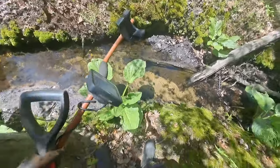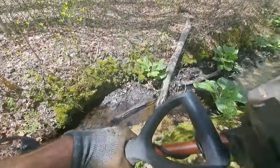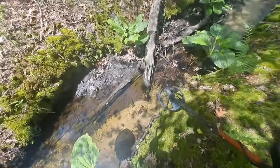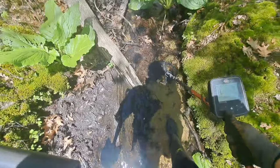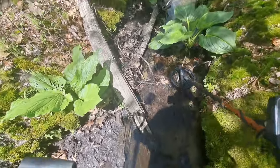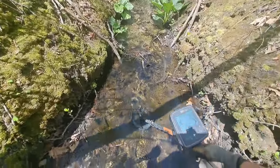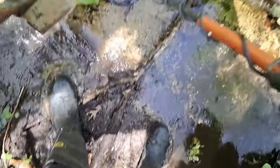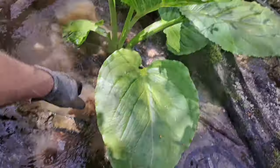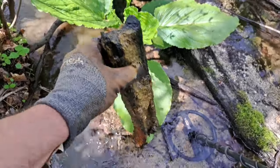I bought this new chest mount holder and we're going to test it out today. I guess we'll find out together — hopefully it's not too shaky. Let's get down in this water. Oh, I'm so glad I brought these boots. I should have brought my strainer though. We're in here. We got some metal here — let's see what it is. Looks like a piece of track, like a railroad track.